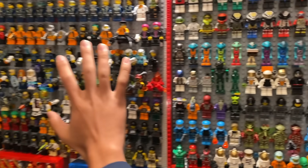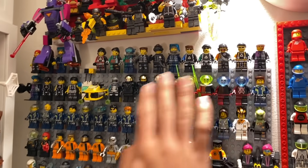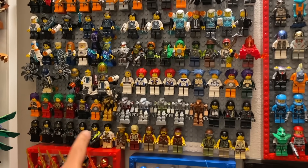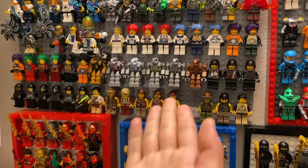Over here we have some of the minifigures from the action and adventure themes. These are from Alpha Team up at the top, then we go on to Agents, and I've also incorporated Exo Force as a row down here, and finally some of the action adventure dinosaur themes which had minifigures of their own.